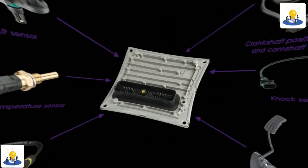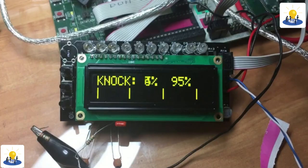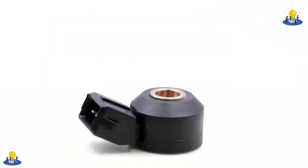Where is the knock sensor located? A knock sensor is typically attached directly to the outside of the engine block, but in some cases it is located underneath the intake manifold.